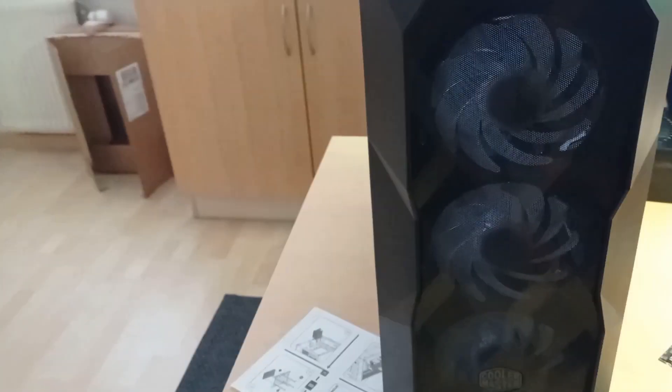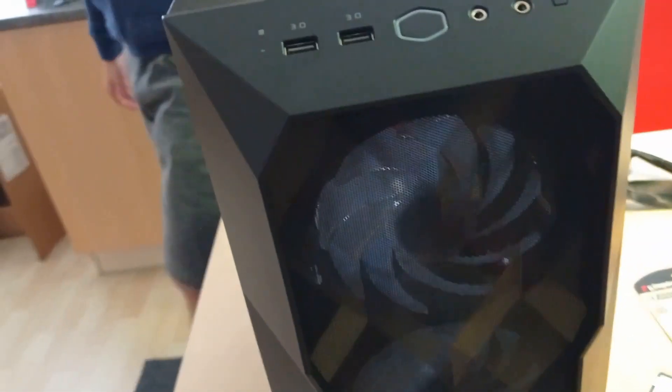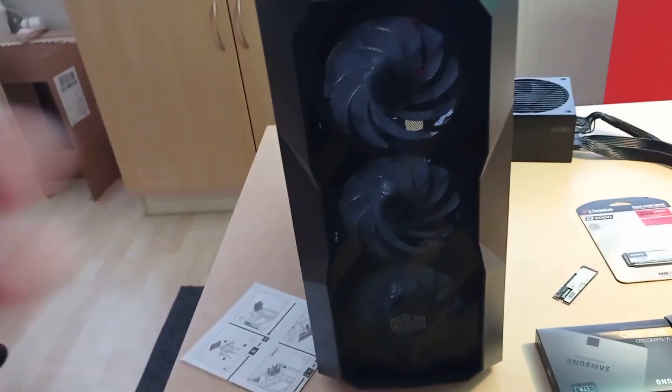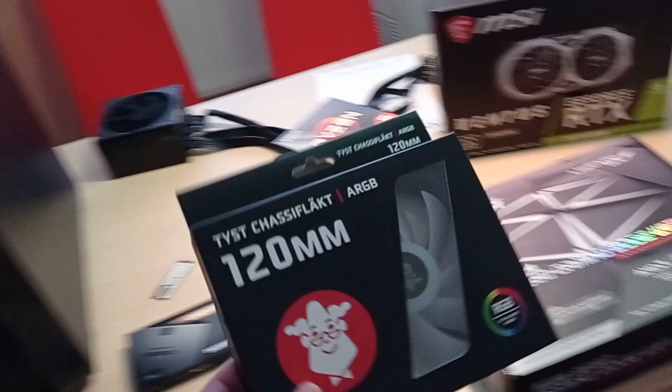For our case, we'll be using the Cooler Master TD500 Mesh. Seems like a pretty decent case for the money. It comes with three ARGB fans in the front and a fully mesh front panel, so airflow should be really good. It's all gonna look pretty sick in there. To complement those three RGB fans — it's actually gonna come with a rear one too — we've got another ARGB fan to put in the back.